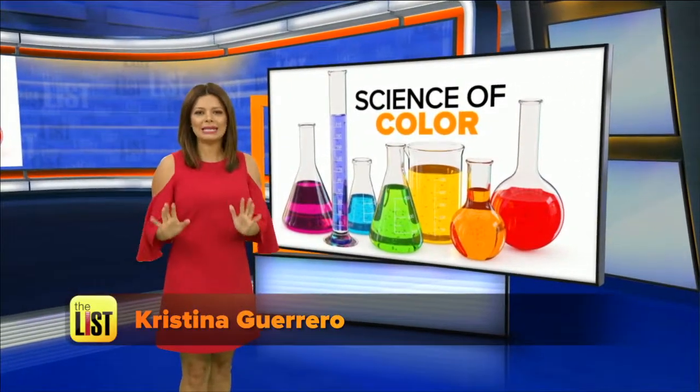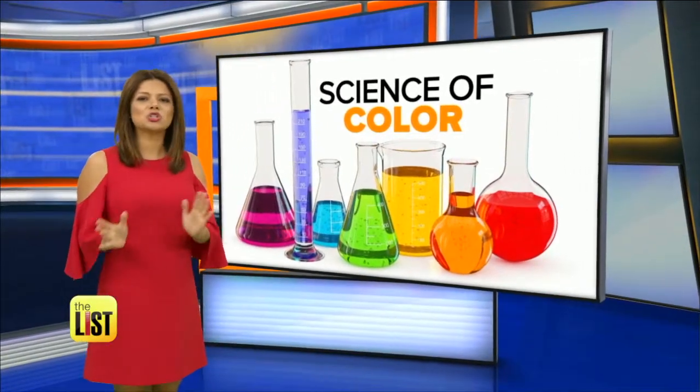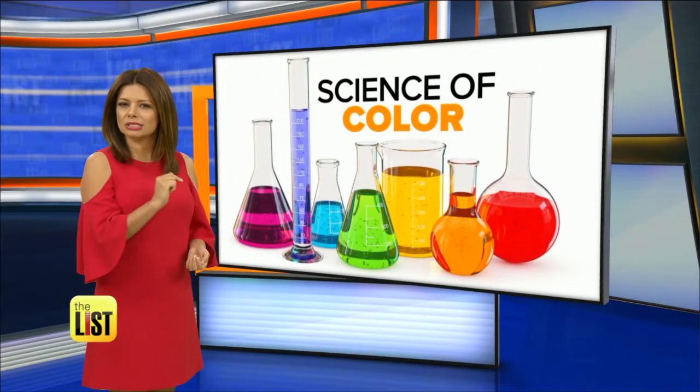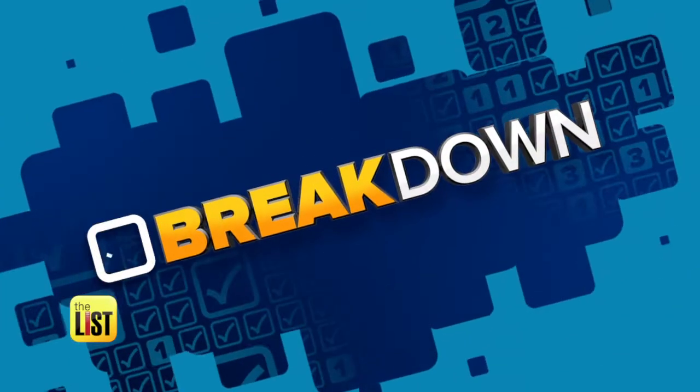Color therapy — now it might sound like a new-age waste of time that's just here to suck the green out of your wallet, but Teresa Stosser says maybe not. The science of color is on the breakdown.